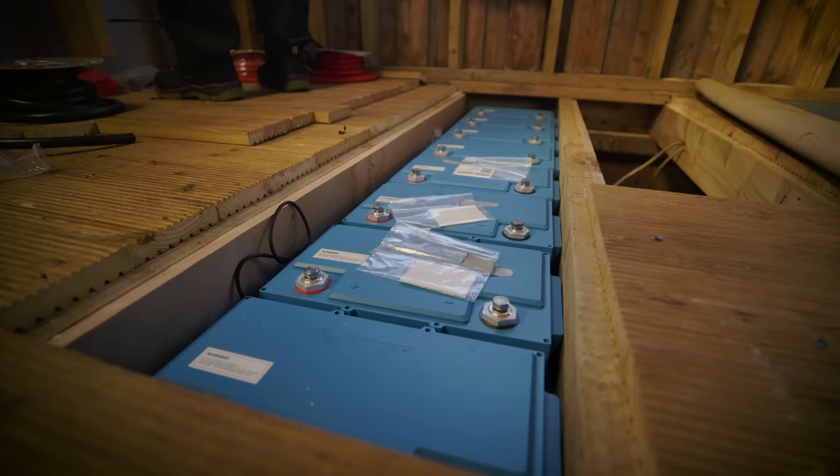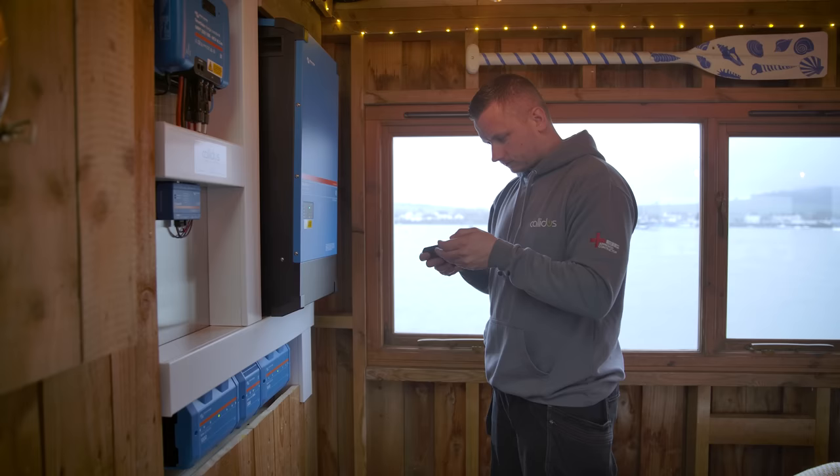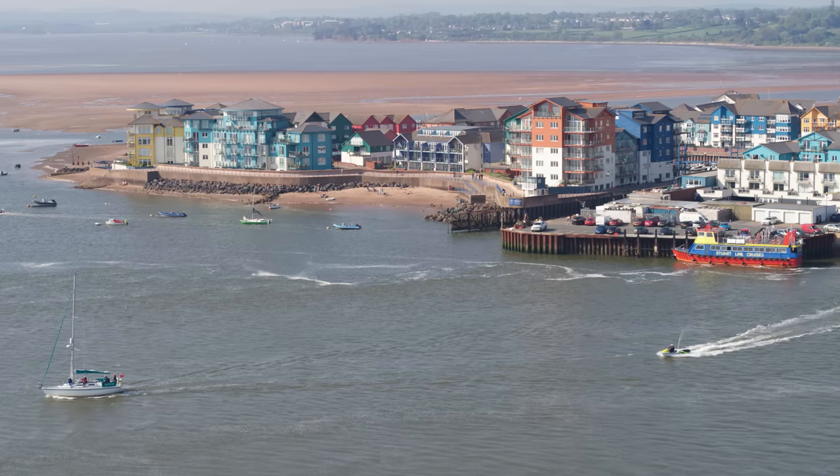The batteries are stored under the floor, as space is at a premium on the River X cafe, keeping them out of the way of customers and operations. Isolators and fuses are in place to protect them, and the BMS ensures any issues are picked up immediately.